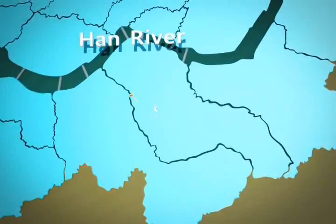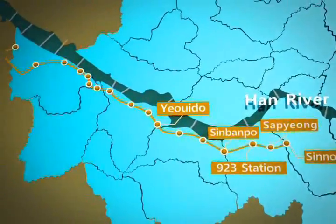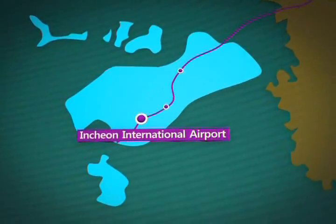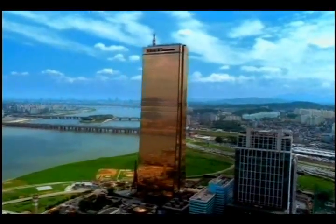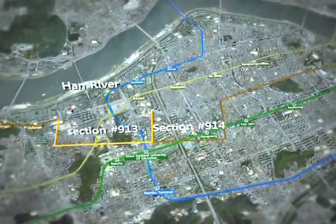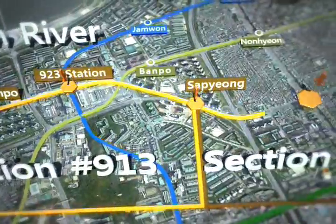Seoul Subway Line 9 connects the city's key hubs from Korea's new economic center in Gangnam through the financial center in Yoido all the way to Gimpo and Incheon airports. The subway lines in Seoul are one of the key features that make this city an economic center in Northeast Asia, and also the link that draws remote areas closer to the city. Construction sections 913 and 914 — the largest subway projects commissioned in 2002 — were completed with the works of Songyeong E&C.